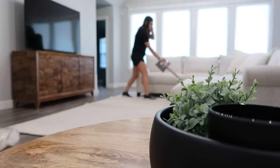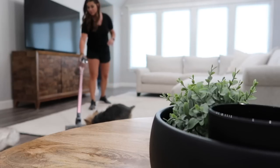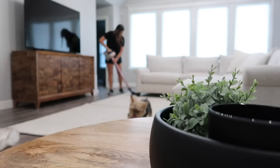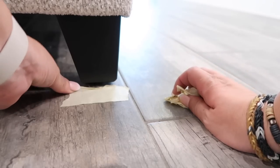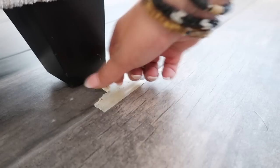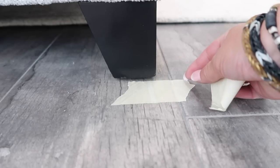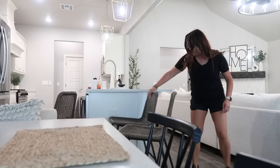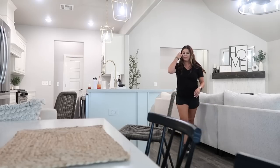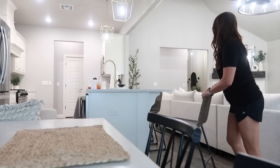Once I get a new rug I pretty much vacuum it immediately — I figure it's dirty from being in a warehouse and shipping, so it's nice to get all those pieces vacuumed up. A new rug tip: if there are a lot of wrinkles or it was wrapped up tight, find some heavy pieces — books, furniture, whatever — and place them on the four corners. Roll the rug out in the morning or evening, let it relax all night, and it'll look better. It may take a few days but it will slowly relax.